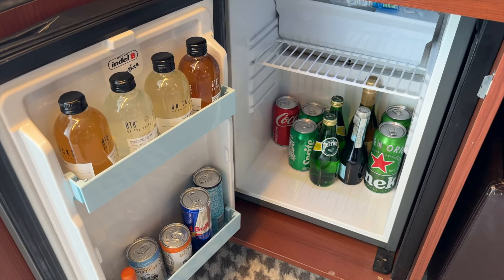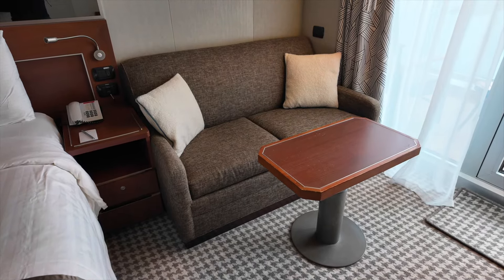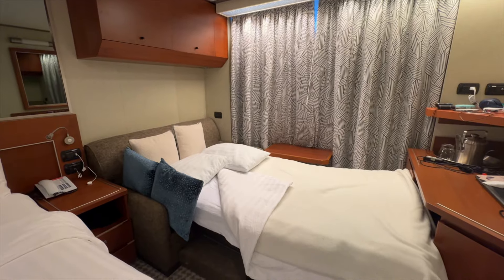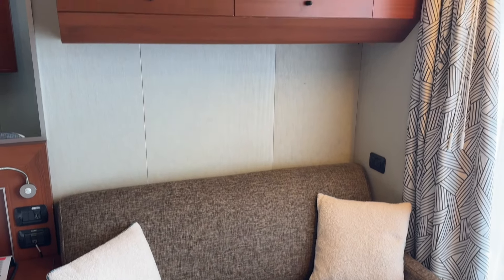On the other side of the stateroom is the sofa sleeper. This is how the sofa bed looks when it's set up. There's also a good amount of storage above the sofa.